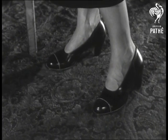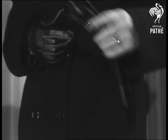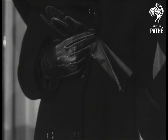Note, for example, the neat saddle-stitching on this welted court. Crosstown is its name. The motif is continued in these gloves to match.